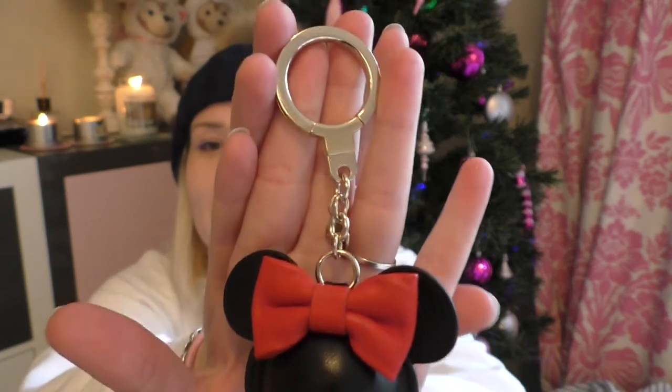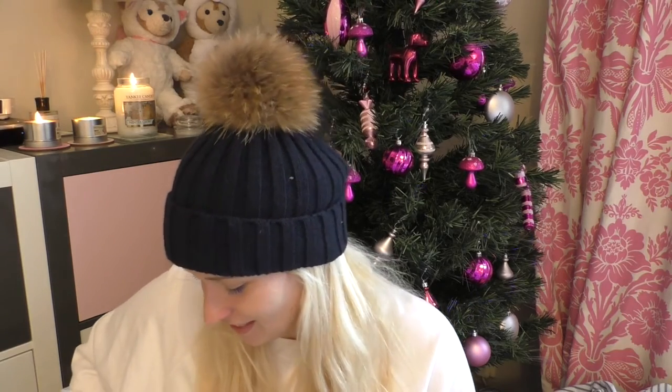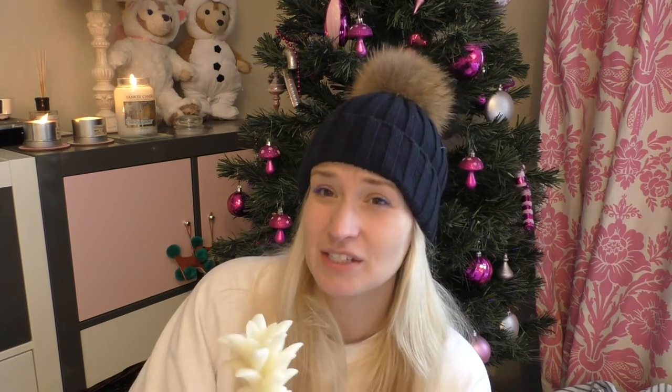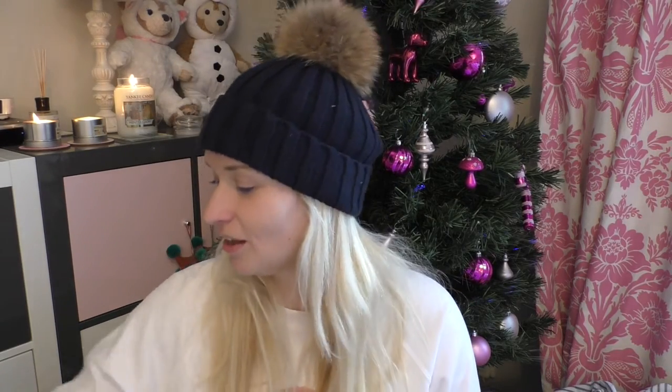Also from Kate Spade I got a Minnie Mouse leather key ring or handbag charm. Then there's this wax LED light that's supposed to be like a fake candle — so it smells like a candle. It is so strong. It's in the shape of a pineapple and it doesn't 100% smell like a pineapple — it's kind of a hybrid pineapple grapefruit thing. It has an LED light and I believe it changes colour. It might have to go in the bathroom, it's that strong.